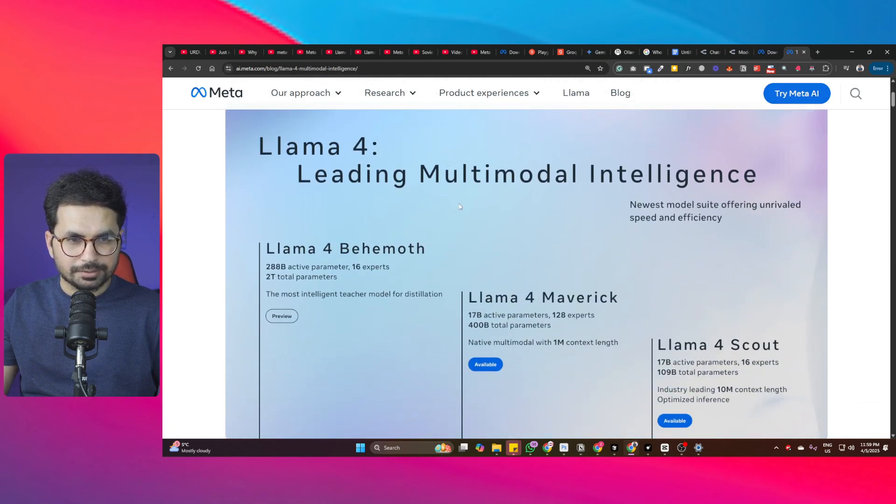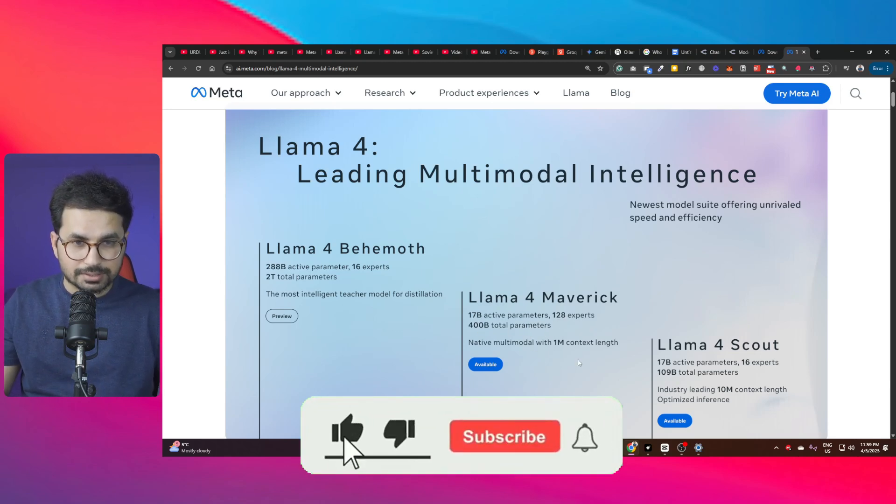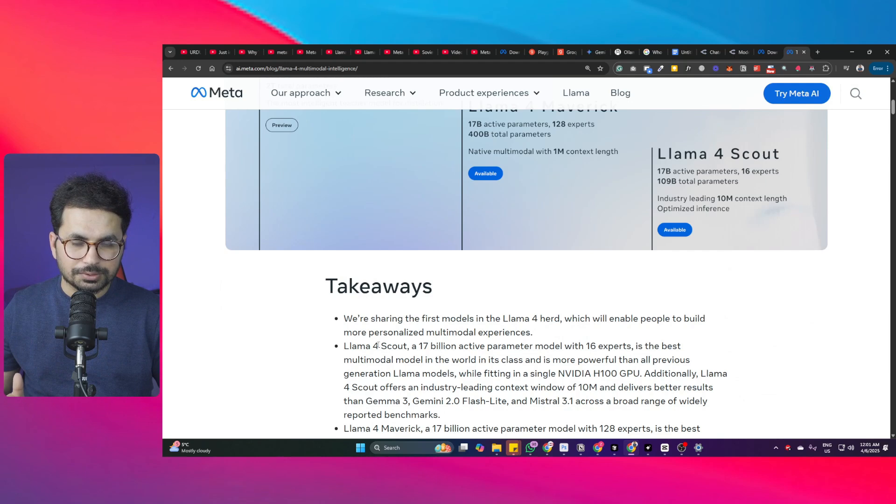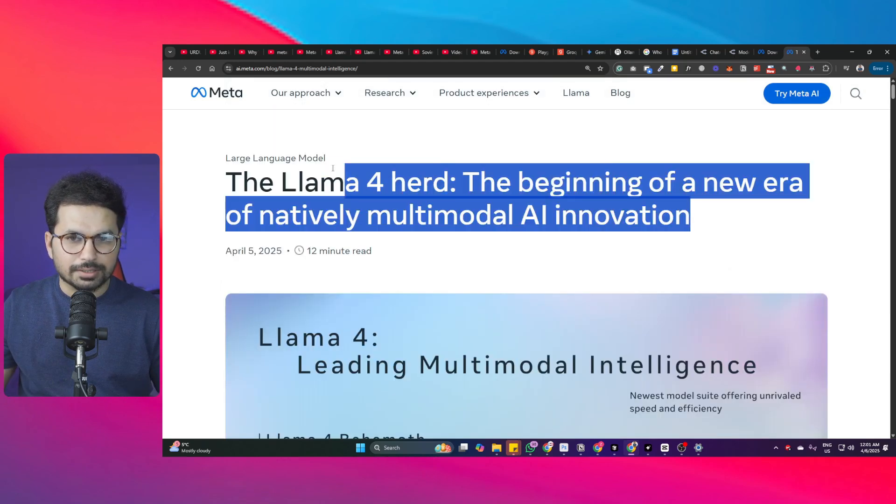According to Meta's official blog, there are three Llama4 variants. Llama4 Scout has 17 billion active parameters, 16 experts, 109 billion total parameters, and an incredible 10 million context length. Llama4 Maverick has 17 billion active parameters, 128 experts, and 400 billion total parameters - a giant model. A third model, not yet available, has 288 billion active parameters, 16 experts, and 2 trillion total parameters.